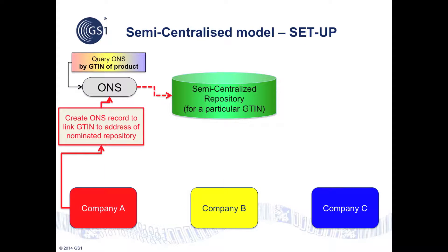The semi-centralized model has three stages: setup, capture, and query. In the setup phase, the brand owner — company A in this diagram — creates an Object Name Service, or ONS, record to link the GTIN of their product to the address of the EPCIS repository they wish to nominate for storage of event data about their products. Anyone can query ONS with a GTIN of a product to discover the address of the nominated semi-centralized EPCIS repository to use for that product.